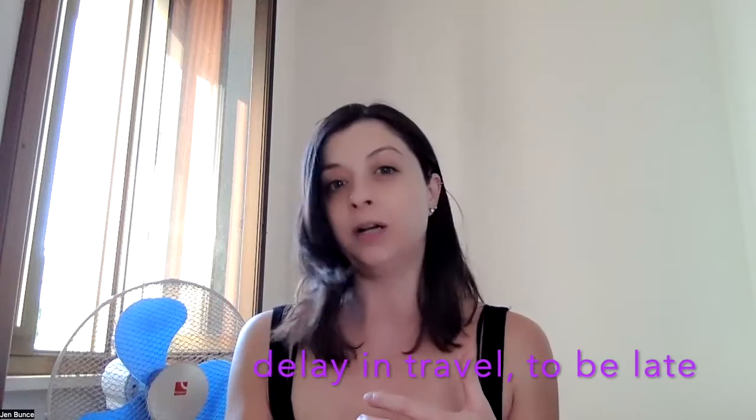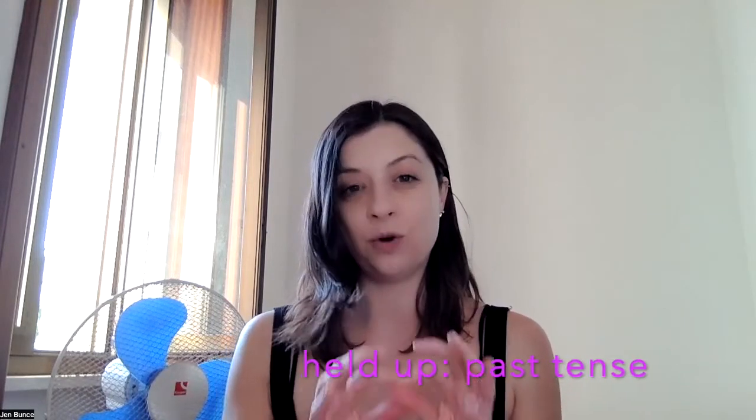The fourth popular phrasal verb is used more in a negative way, which would be 'hold up.' For example, maybe you arrived at your destination late and someone might ask, 'Why are you late? Where have you been?' You'd reply, 'Oh, I'm so sorry, I was held up at work.' In the past tense, we're saying there was a delay in our travel — some sort of problem we experienced. So if you're experiencing a problem or delay while traveling, we use 'hold up,' or 'held up' in the past tense. Hold up is an irregular verb.